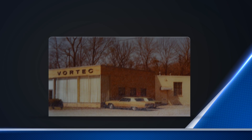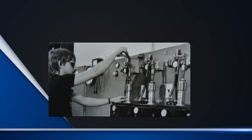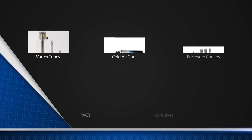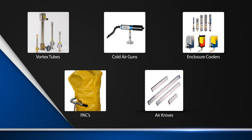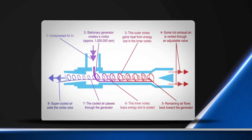In 1961, Vortec became the first company to develop technology for converting the vortex tube phenomenon into practical and effective industrial cooling solutions. Since then, Vortec has continued to expand these cooling solutions to meet industry demands. Let's take a look at how Vortec has become the industry leader in industrial cooling solutions — it all started with the vortex tube.